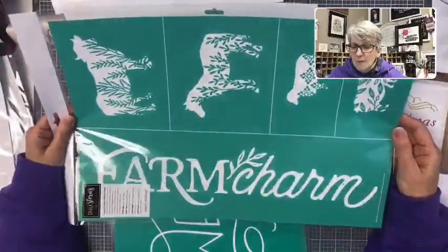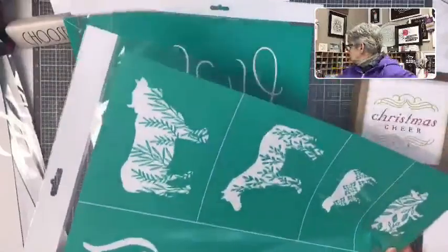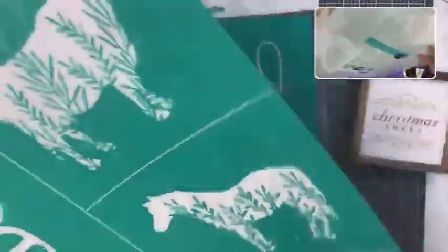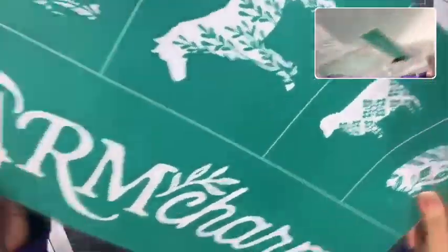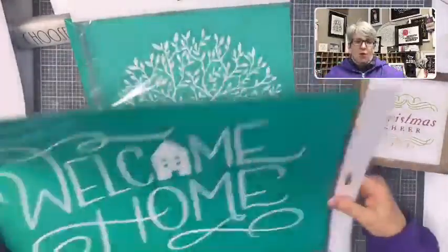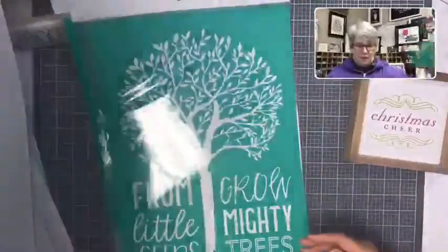This one is Farm Charm — the second to last piece of the Farm Charm chalk stories. It has those animals with a fun pattern in them, a fun farm charm design, and 'Welcome Home' — just your general nice basic home decor.